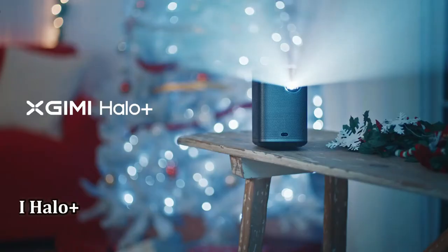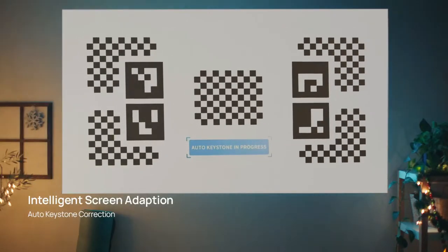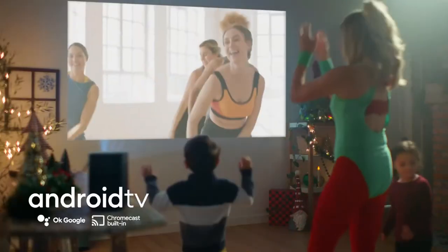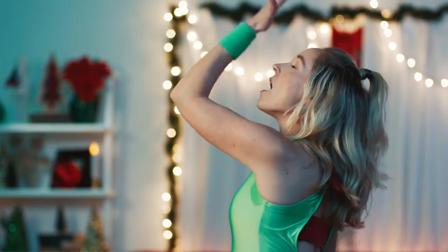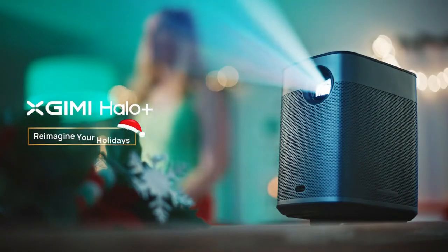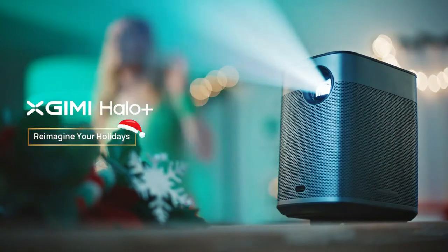Number 4: XGIMI Halo Plus. The XGIMI Halo Plus is not your typical dim, inexpensive portable mini projector. Its sleek, understated design combines with a surprisingly good picture. This little beauty is bright for its size, has decent contrast, fairly accurate color, and Android TV streaming built-in. There's even a battery with 2.5 hours of claimed playback time.